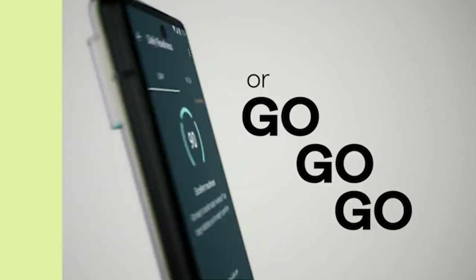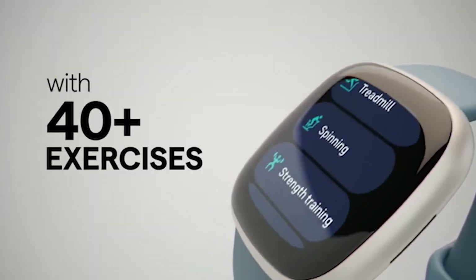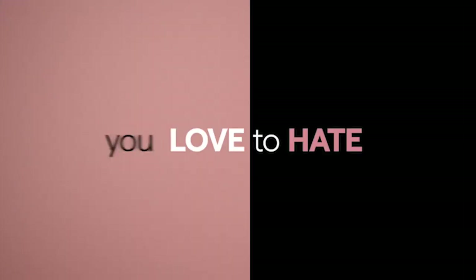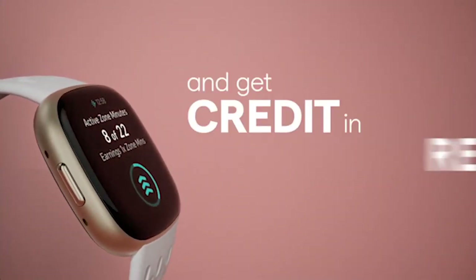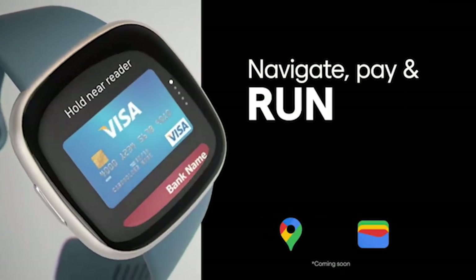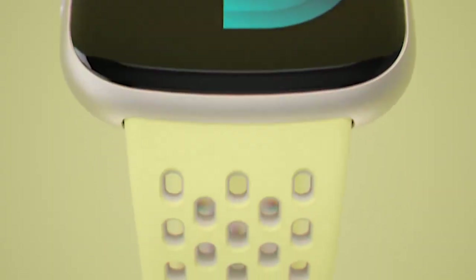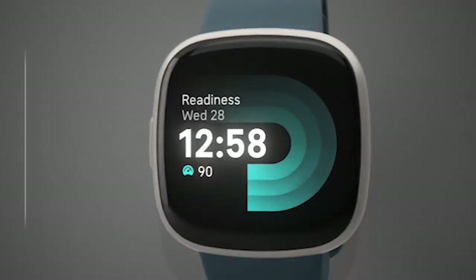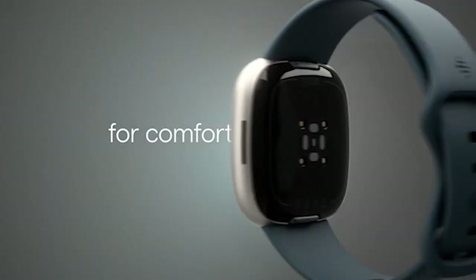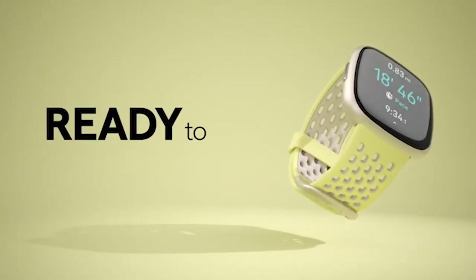Embark on a journey to elevate your fitness routine with the best Galaxy S24 Ultra Fitness Watches. These cutting-edge wearables seamlessly integrate with your smartphone, offering a comprehensive fitness experience. From tracking your workouts and monitoring health metrics to providing real-time insights, these watches redefine the way you approach fitness. Stay connected, motivated, and on top of your health goals with the top contenders in the realm of Galaxy S24 Ultra Fitness Watches, ensuring a perfect blend of style and functionality on your wrist. I have prepared this video guide for the best Samsung Galaxy S24 Ultra Fitness Watches 2024. So let's get started.